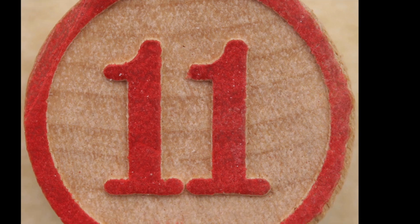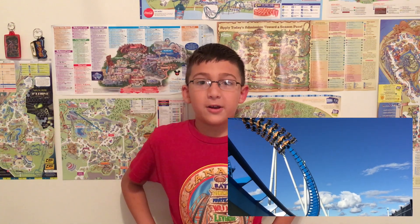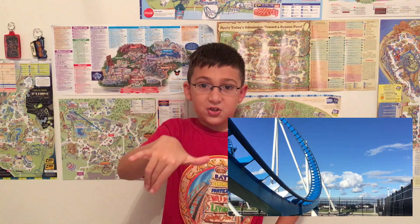Number 11 is GateKeeper at Cedar Point — my very first wing coaster I've ever ridden. The drop is incredible, probably one of my favorite drops on any coaster. All the inversions are great, and especially the keyhole element — that's incredible, and that's why it has the name GateKeeper. I love the experience of sitting on the edges of the track; it's a completely different experience.